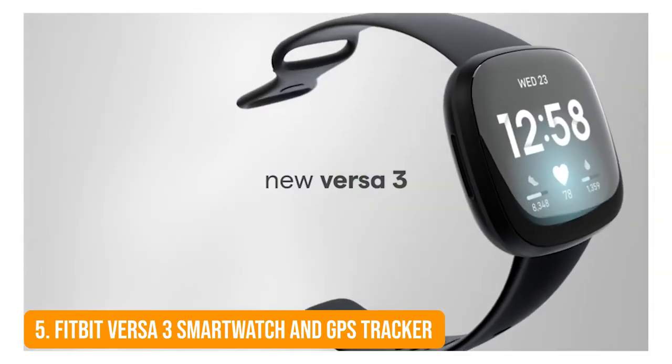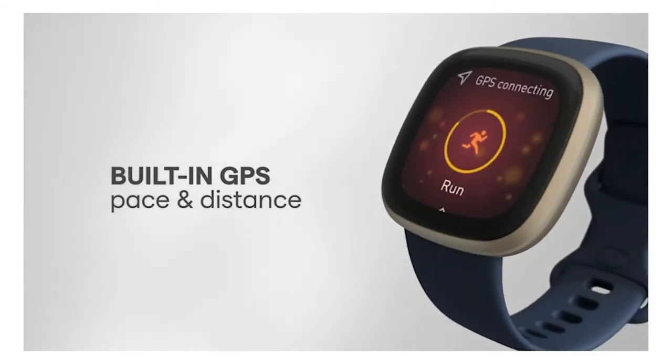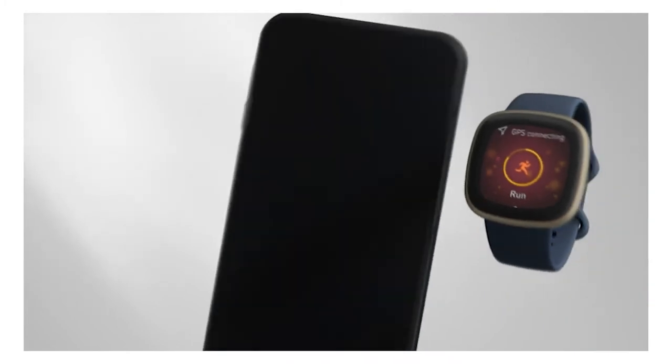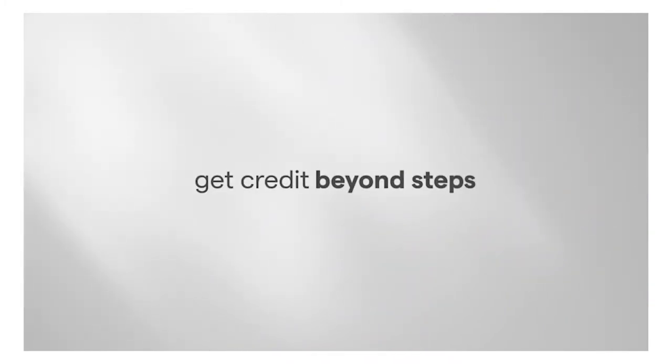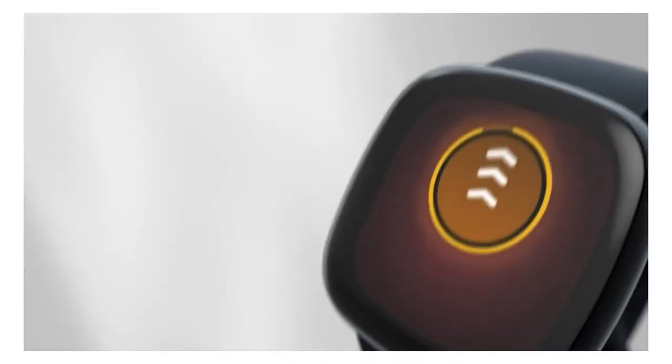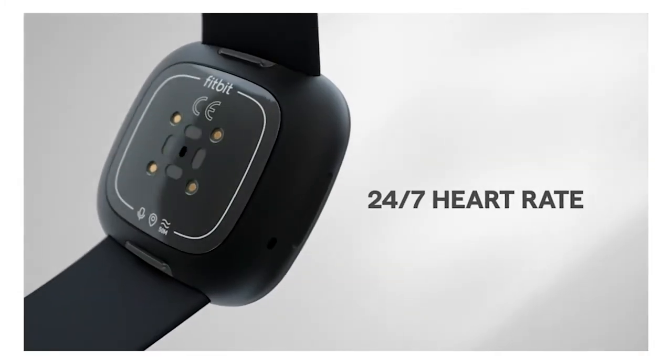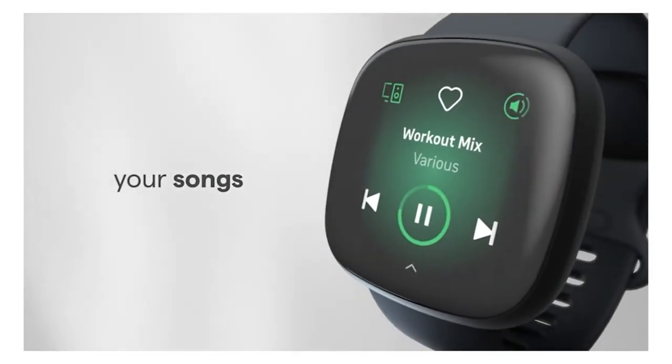Number 5: Fitbit Versa 3 Smartwatch and GPS Tracker. If you need some encouragement to exercise, the Fitbit Versa 3 might be the answer. Its built-in GPS tracks your outdoor run, pace, distance, and intensity right on the route you follow. Furthermore, it tracks your time in light, heart rate, deep, and REM sleep to provide you with a sleep score, and the sleep-wake function gently wakes you during the optimal stage of sleep so you're energized for the day.